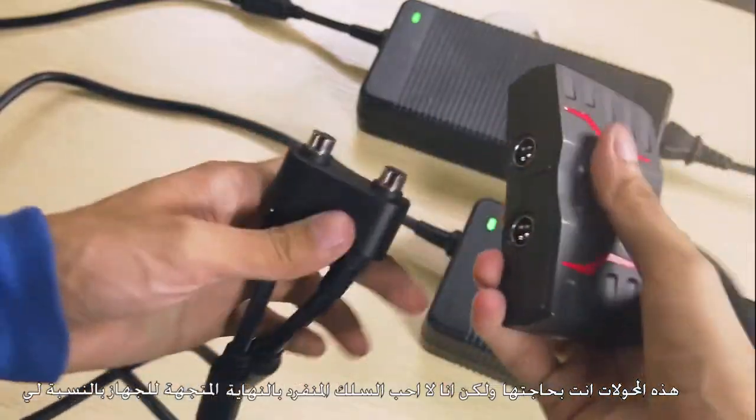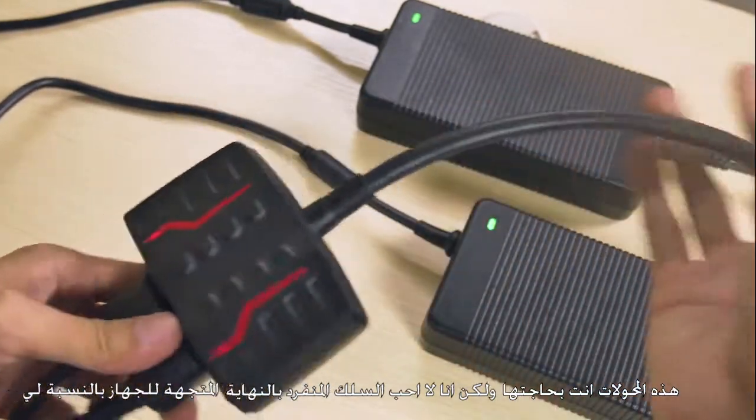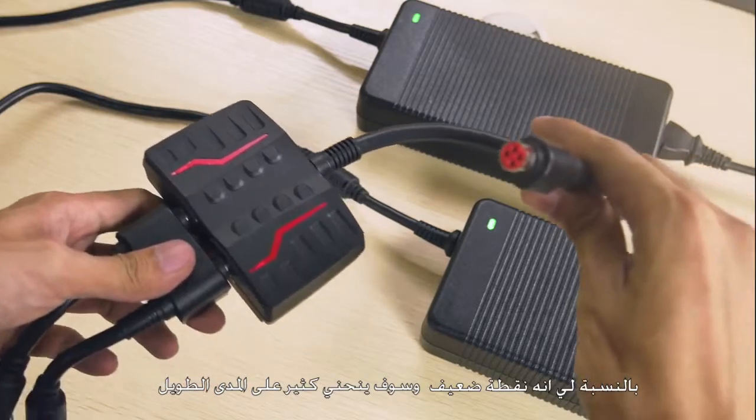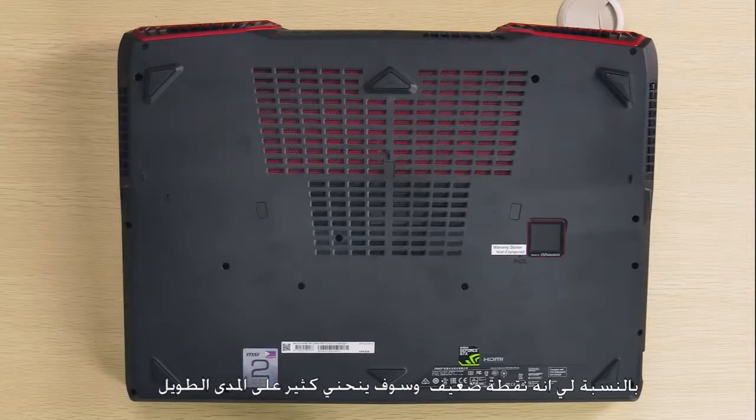These are brick adapters that you need to have. But I just don't like the single-cord implementation going to the machine — for me, it's just fragile, and I'm sure this will bend in the long run.